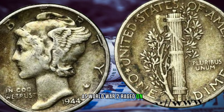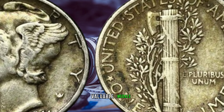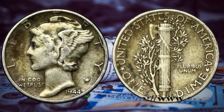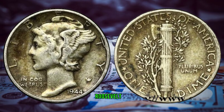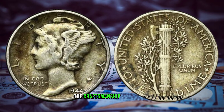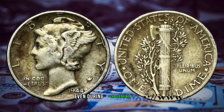As World War II raged on, the United States Mint underwent changes to conserve valuable metals for the war effort. The 1944 dime was struck with a unique composition of 90% silver and 10% copper, making it a coin of rarity and intrigue. Take a moment to admire the iconic image of President Franklin D. Roosevelt on the obverse and the torch, olive branch, and oak branch on the reverse — the craftsmanship of this coin reflects the era's commitment to artistry even during challenging times.